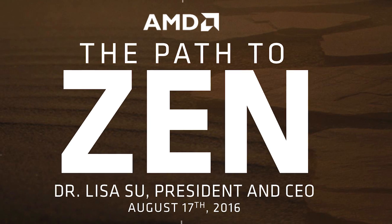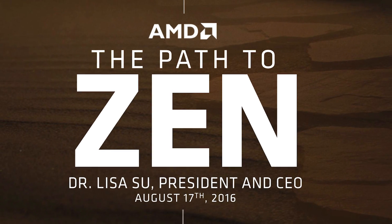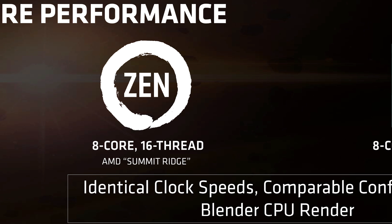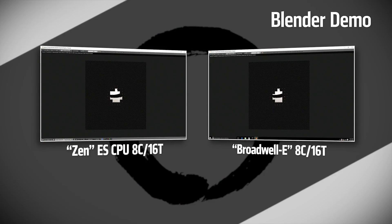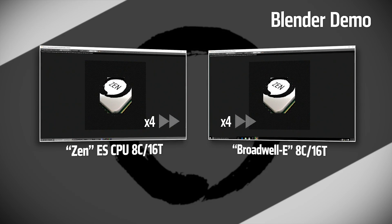This has left pretty much everyone banking on Zen to deliver the goods, and with IPC claims of 40% greater performance than Bulldozer, we're expecting good things. During an event held in San Francisco, AMD finally provided additional details regarding Zen's architecture, along with a few other tidbits. The highlight was a demonstration of their 8-core, 16-thread processor, codename Summit Ridge, outperforming a similarly configured 8-core, 16-thread Intel Broadwell E processor.